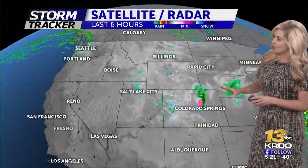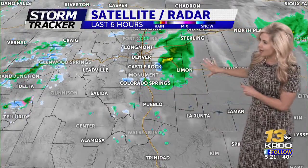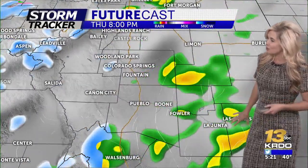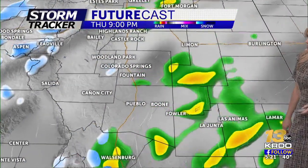So most of the moisture will finish up tonight and will continue to clear out. Let's take you through the forecast model quickly. Some of those showers and thunderstorms are racing across the eastern plains. Most of that activity will start to move through parts of Las Animas, Fowler, La Junta, and Lamar from about 7 to 10 PM this evening.